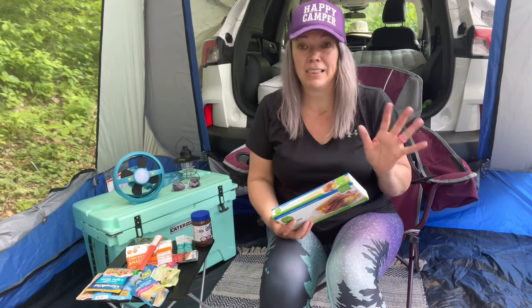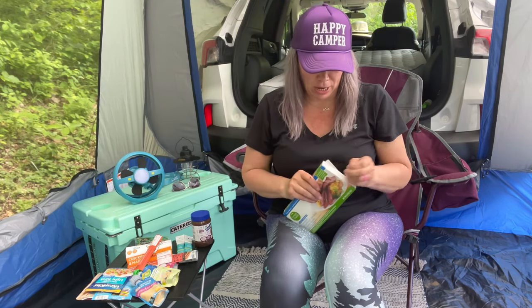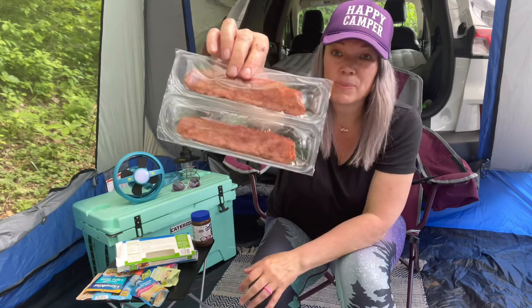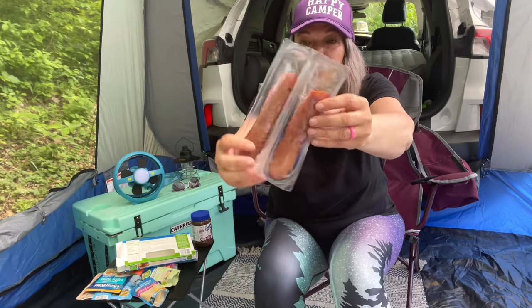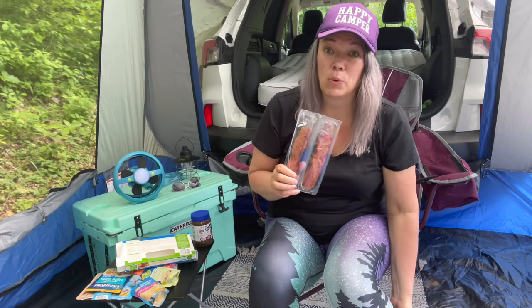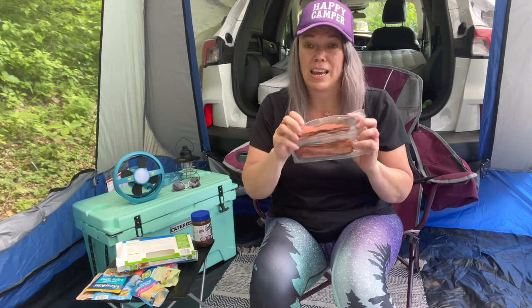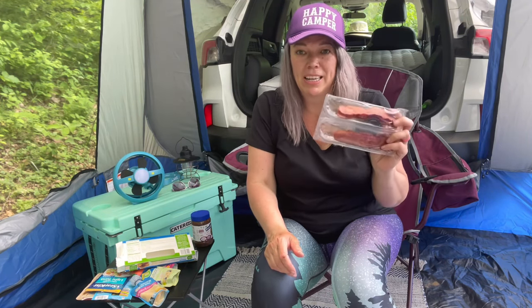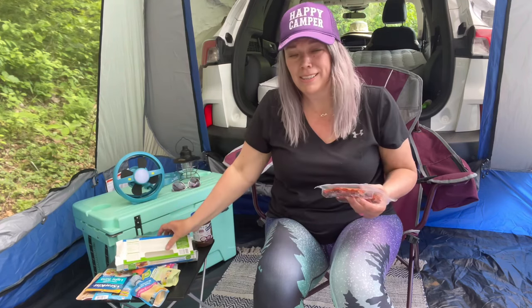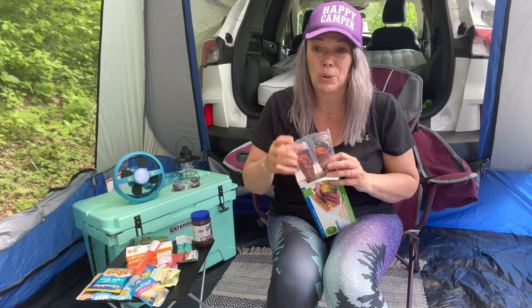Something I've loved and had for years is this Simply True turkey bacon — it's already fully cooked. It comes in a pack of two and all you do is cut it in half. There are five slices in here and it will keep for a long time. I put this on wraps or just eat it straight out of the pack in the morning, maybe with my oatmeal. They make regular pork bacon too, but I've just been on a turkey kick lately. Hopefully this gives you some ideas of food items you can carry that won't go bad and won't break the bank.